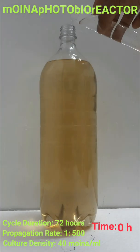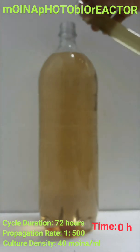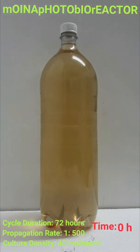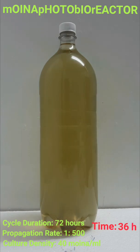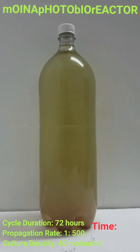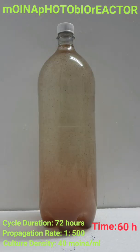This is an ultra-high-density moina photobioreactor. It operates on the symbiotic relationship between yeast and chlorella algae, with molasses as fuel and light as source of energy in a closed air-tight system. It has a capacity of 40 moina per milliliter and a propagation rate of 1 moina to 500 moina within 72 hours.